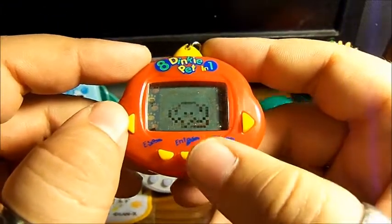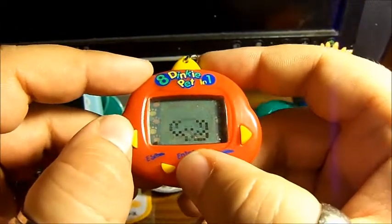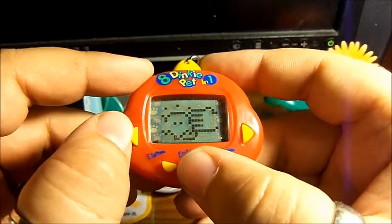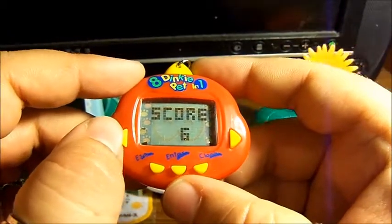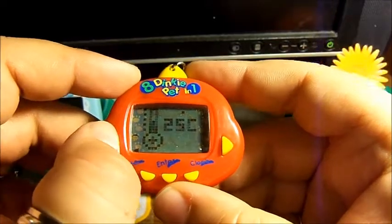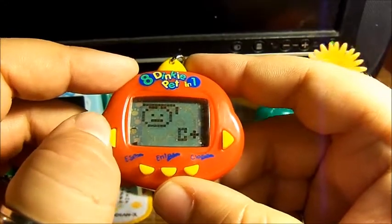The next icon is Lights, which is the same as regular Dinkies. Then there is the Petting option. There's also the Status screen showing Happiness, Score — your overall score of how well you're doing — Temperature, Drinks and Food, Weight, Age, and Education.